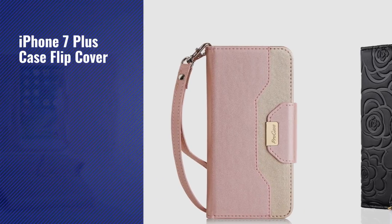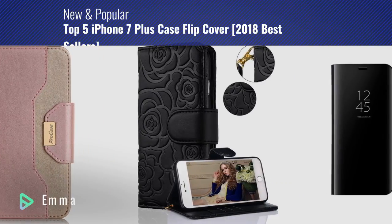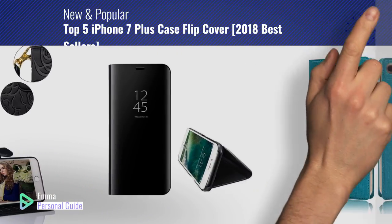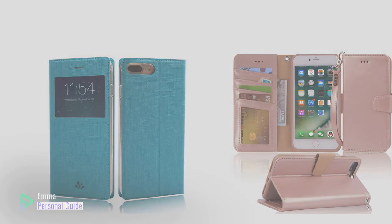If you're looking for iPhone 7 Plus Case Flip Cover, this video is for you. My name is Emma, your personal guide, welcome to our channel. At any time you can click this circle in the corner and get more info and real-time deals on your favorite products. Ready? Let's start.